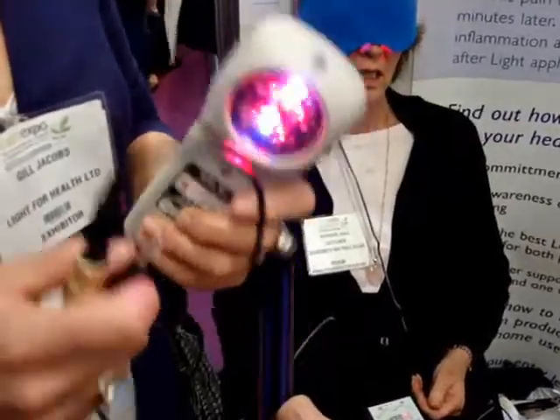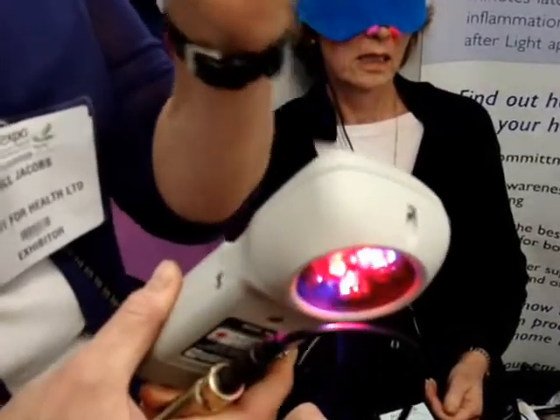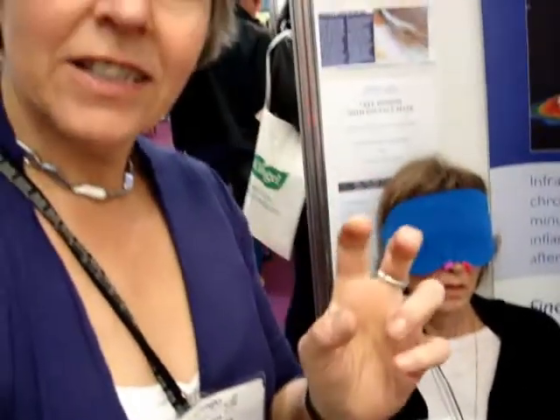What light does is transfer photons of energy. The photons are little bundles of energy and information. The cells that are sick and injured take the light — you place the light on the skin and the cells that need it take it. You can't overdo it because if they don't need it, they ignore it.